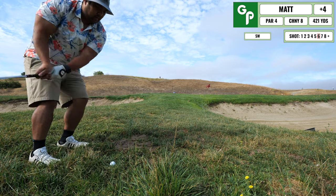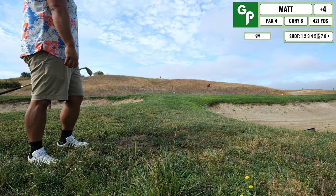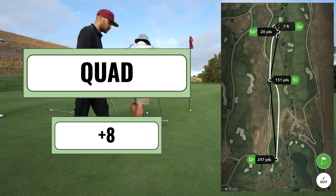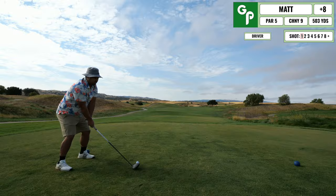I'm hitting my sixth shot now because I had to take a drop. I just wanted to get onto the green and minimize mistakes — should have done that in the previous shot. I end up missing the putt for triple and tapping in for a quad bogey. An unfortunate quad, but we're continuing on.